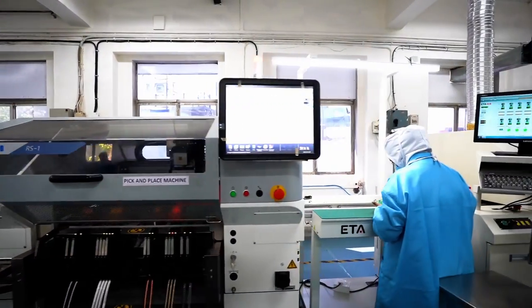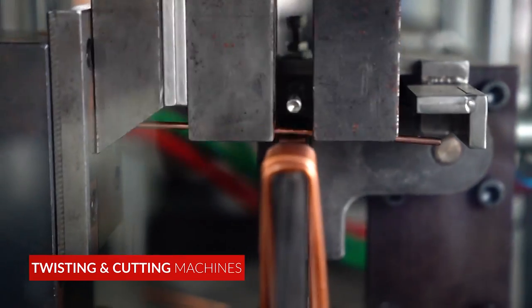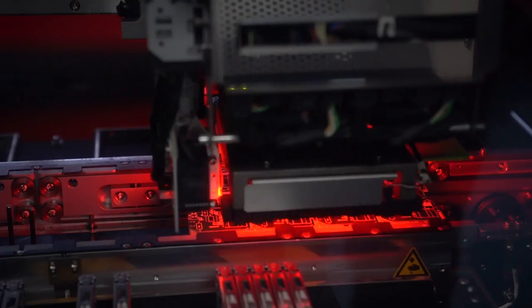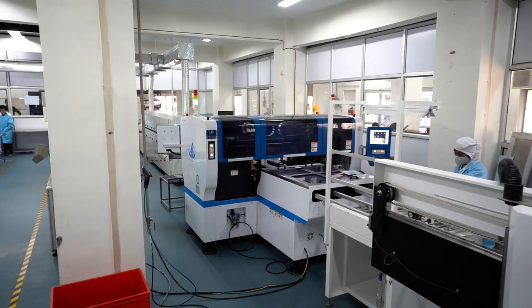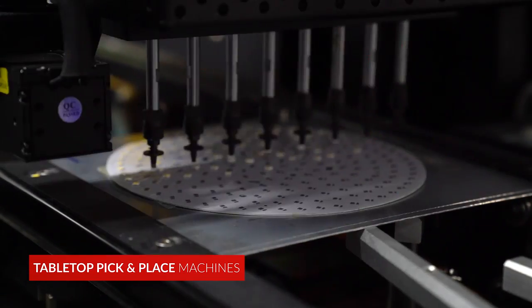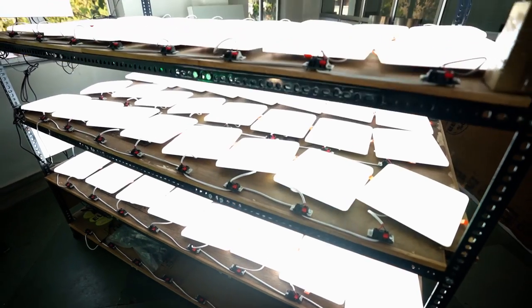Our electronic assembly capabilities allow us to manufacture at scale, rapidly, and with minimal errors. We are equipped for complex electronic PCB assemblies, and our high-speed SMT equipment comes from industry leaders like Juki and Eaton, rated at 44,000 and 90,000 components per hour. These are leveraged for client assemblies, as well as our own foray into the field of LED lighting luminaires.